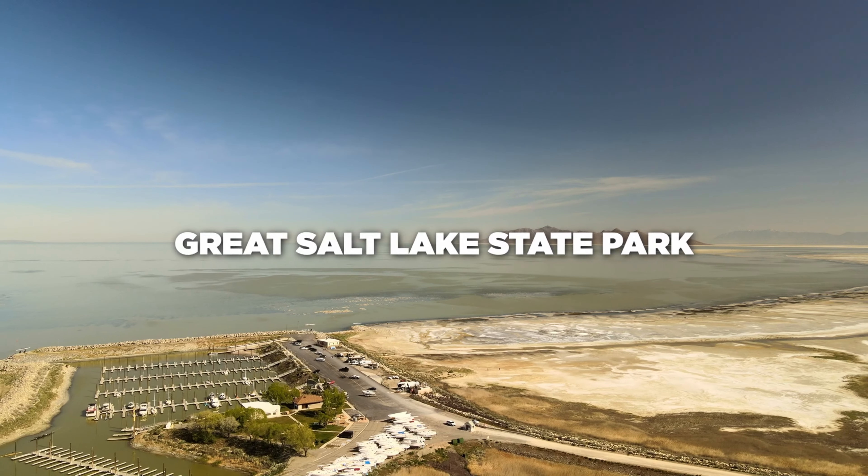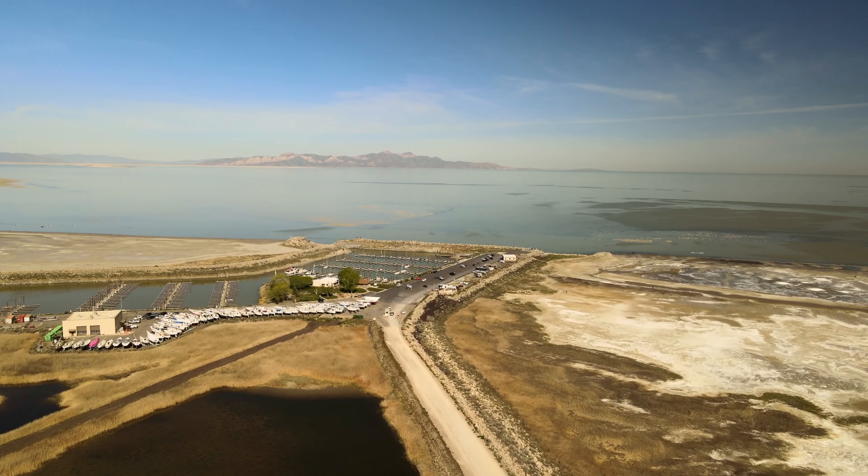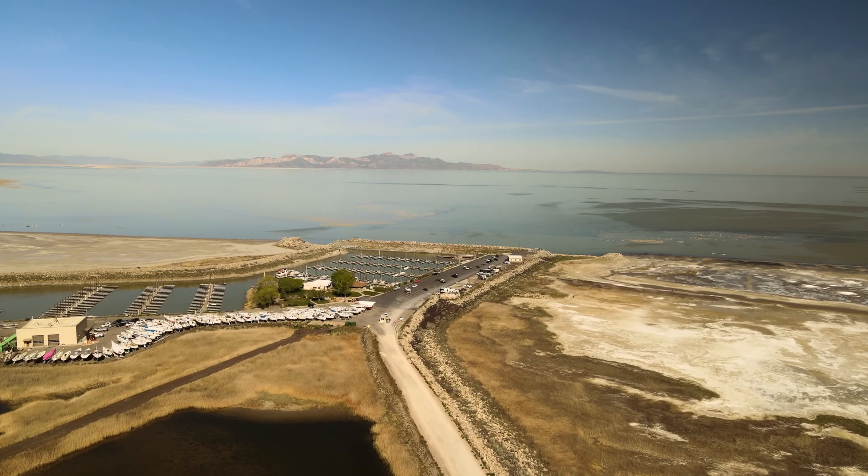Hi there folks, I'm Matt with SeeMyCampsite.com and welcome to Great Salt Lake State Park. Located about 20-25 minutes west of Salt Lake City, Great Salt Lake State Park is just off of I-80.